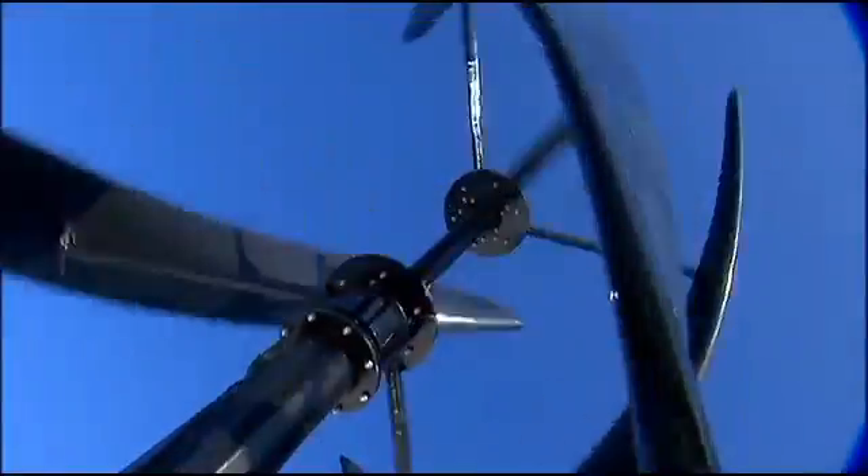Wind in New York City doesn't just blow north or south. Like most urban areas, it swirls all over the place. So engineers couldn't use the typical propeller-style wind turbine. Instead, they have to use this vertical axis turbine to harness every gust of wind. It's quieter and safer for wildlife. These turbines will start producing power typically as low as 10-mile-per-hour wind speeds.